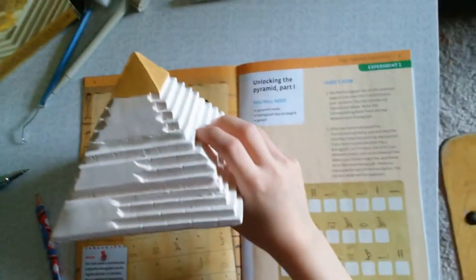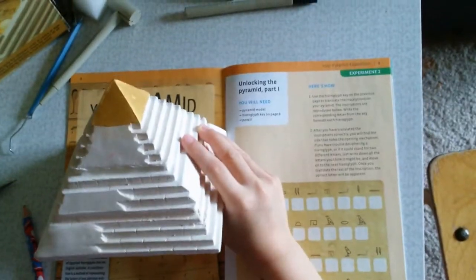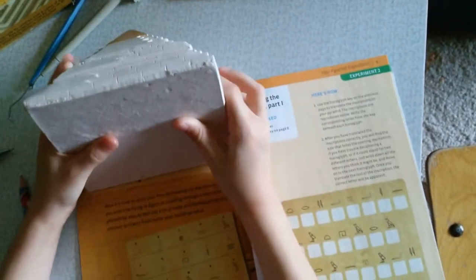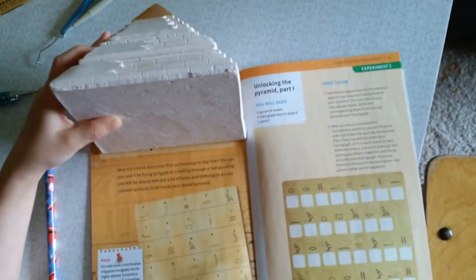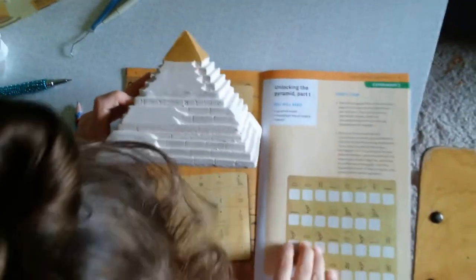How to open this thing. We need to unlock a code first — each one is different, and I need to solve all of them. Okay, well, let's solve this, and then we'll record again when it's done.